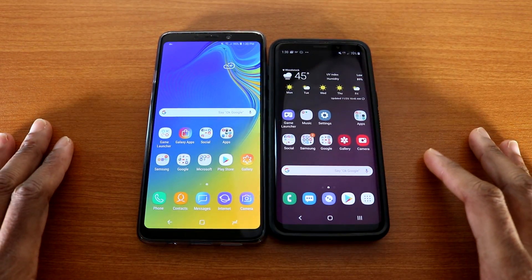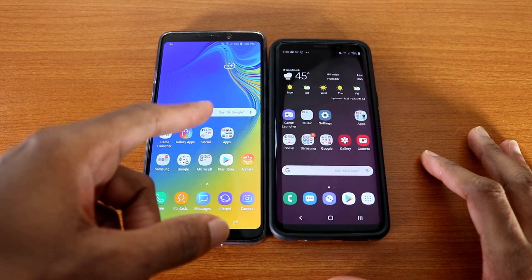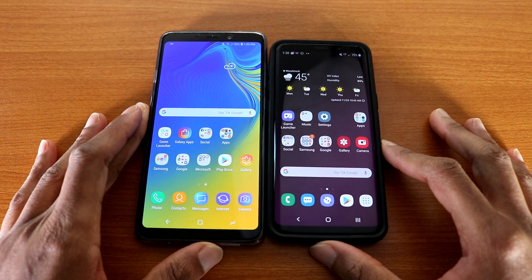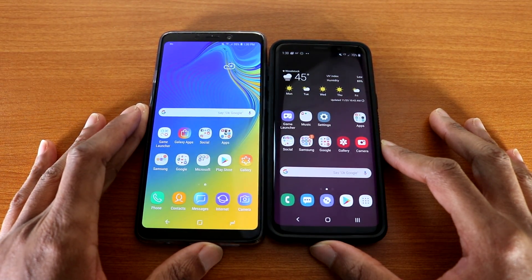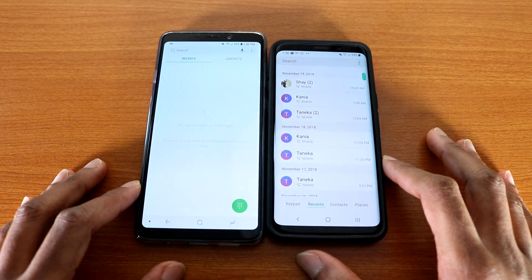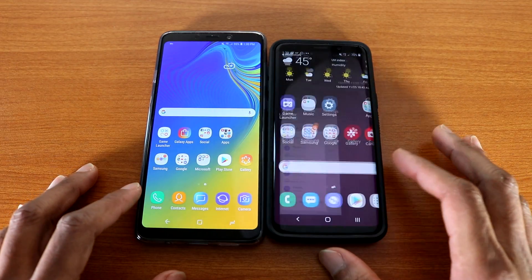What's up guys, this is a speed test — the Galaxy A9 2018 versus the Galaxy S9. Which one is the fastest? Let's find out. Okay, let's go with the phone dialer app.